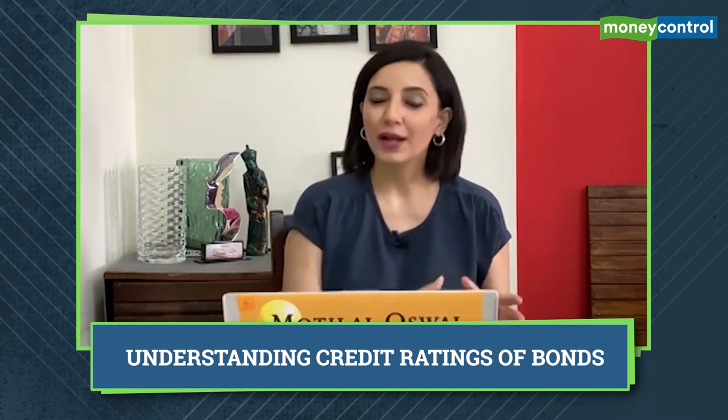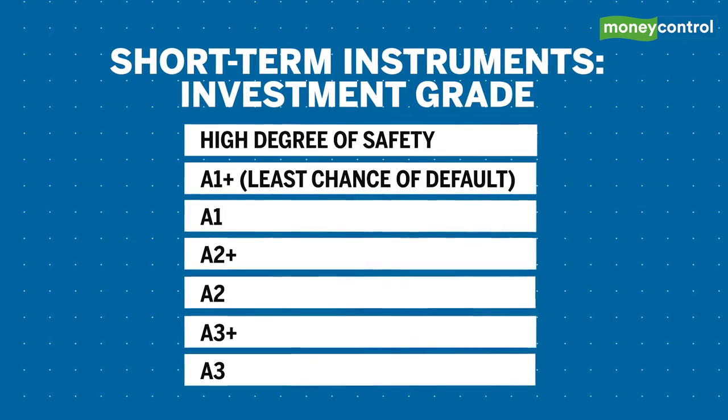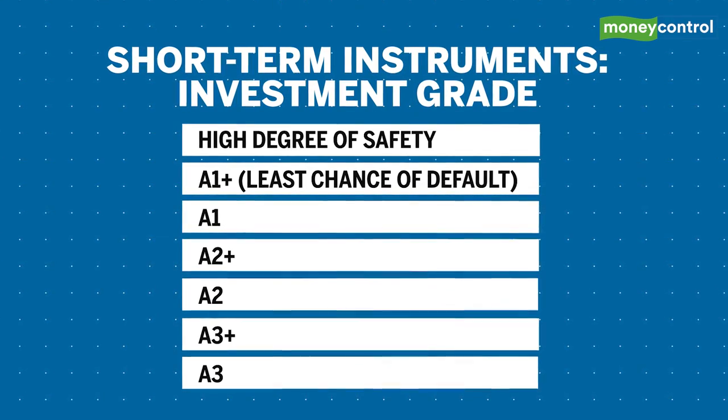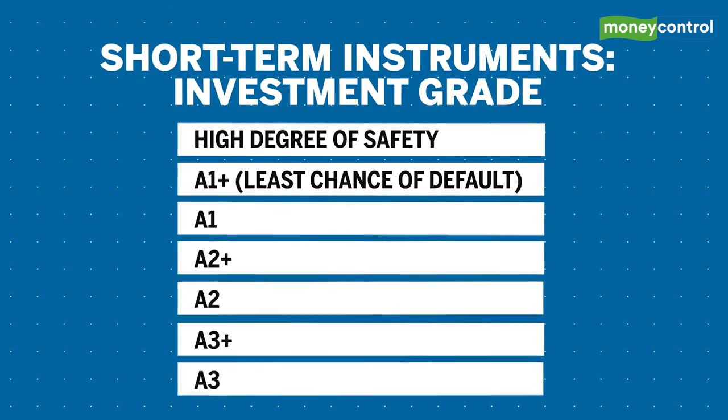If you've ever been confused seeing HDFC Triple A and HDFC A1 Plus ratings in the same portfolio, now you'll know why — one is for their long-term paper and one is for their short-term paper. The highest rating for short-term instruments is A1 Plus, which is the equivalent of the Triple A rating for long-term bonds. It carries the least chance of default.